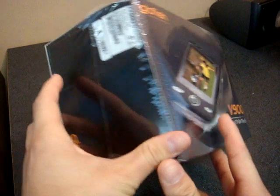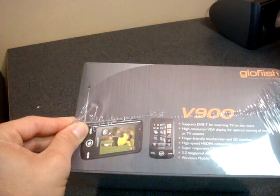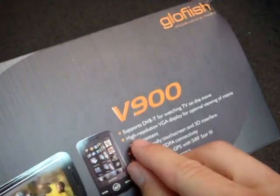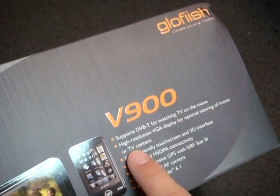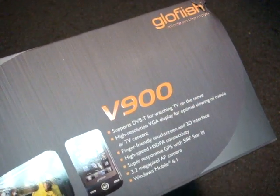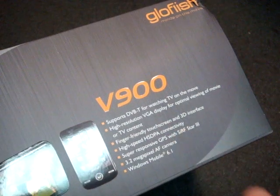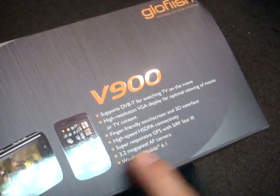Watch live TV on the go — unfortunately, I don't think in North America we're going to be able to watch live TV on the go. On the side it reads: supports DVB-T for watching TV on the move, high-resolution VGA display for optimal viewing of movie or TV content, finger-friendly touch screen and 3D interface — that must mean the V900 has a kind of Touch Flow 3D competing user experience. High-speed HSDPA, UMTS 850 so you can get 3G on this device in the US, super responsive GPS with Surfstar 3, 3.2 megapixel autofocus camera, and Windows Mobile 6.1.